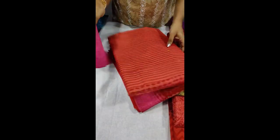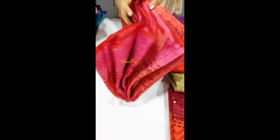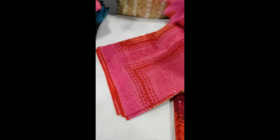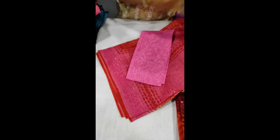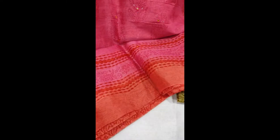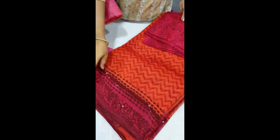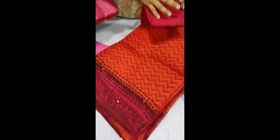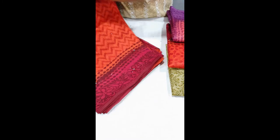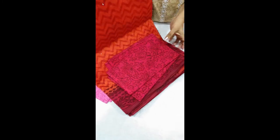You can find pictures on our Facebook page and Instagram page. This is the orange and pink shade. This is a dark orange and maroon shade blouse.